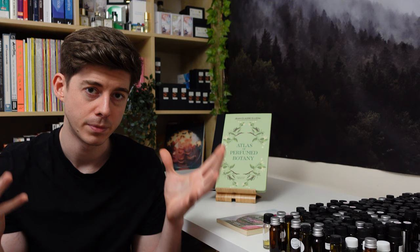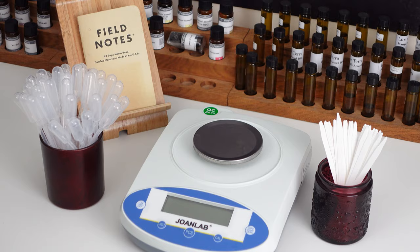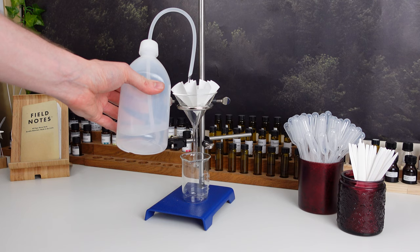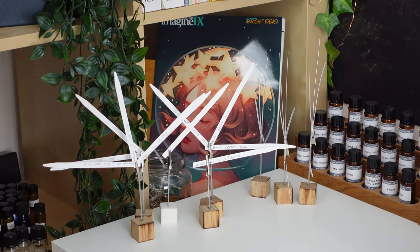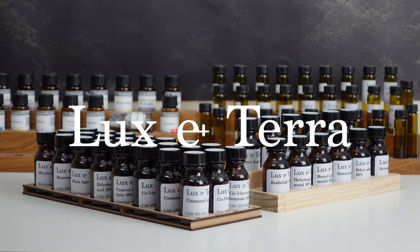That's my review of The Atlas of Perfumed Botany by Jean-Claude Elena. Do let me know what you thought of this video in the comments, or what other videos you'd like to see. This video is sponsored by Luxeterra, my online store where you can find all the essential equipment for perfumery — only good quality and good value products make the cut, and I use almost all of them myself. To browse the full range, visit www.lux-terra.co.uk or click the link in the description.